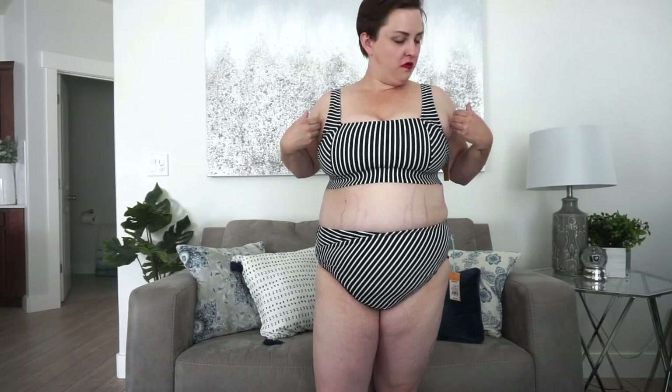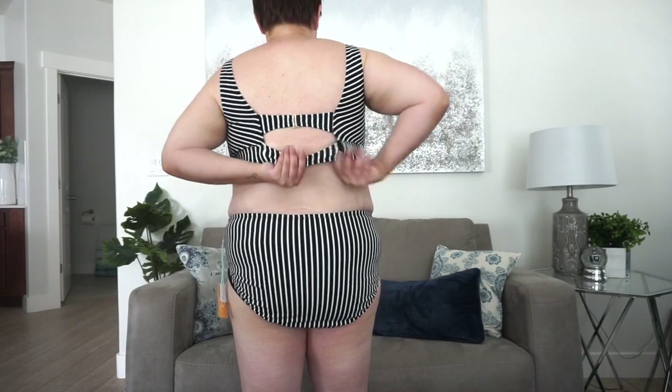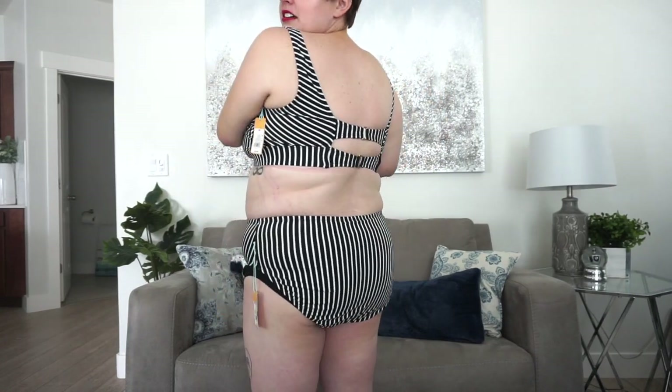This one is also a little snug — I probably would have sized up. I know swim tops stretch out, but you can see it's just a little too small with the side action here — that's how you know a top is too small in the bosom. This is very supportive though, it almost feels like a sports bra. The bottoms fit great. Here's the back — bottoms, yes. Top, sizing up.